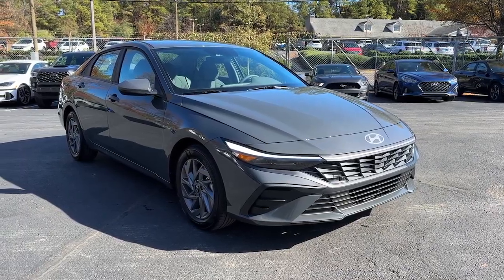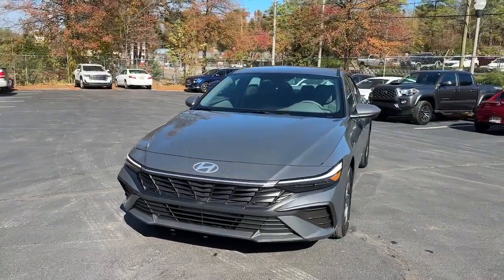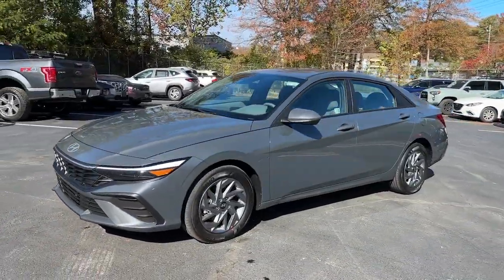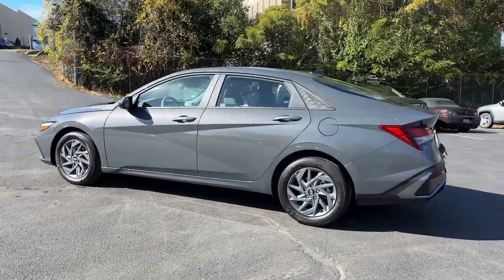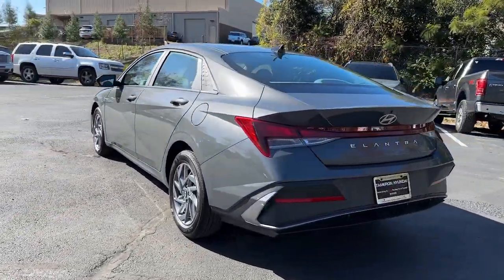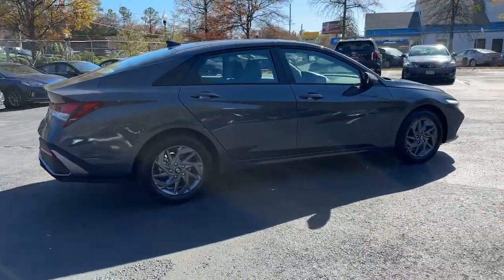Your next car could be the 2024 Hyundai Elantra. Make a fresh start every day in this modern, tech-savvy Elantra. With svelte styling, loads of driver-focused tech, fuel-efficient performance, and a suite of the latest safety features, this smart, compact sedan brings new energy to every drive.